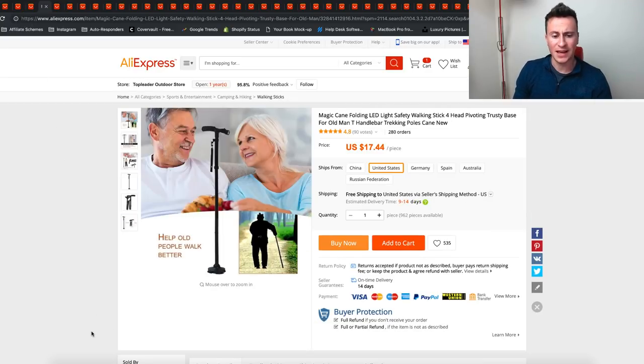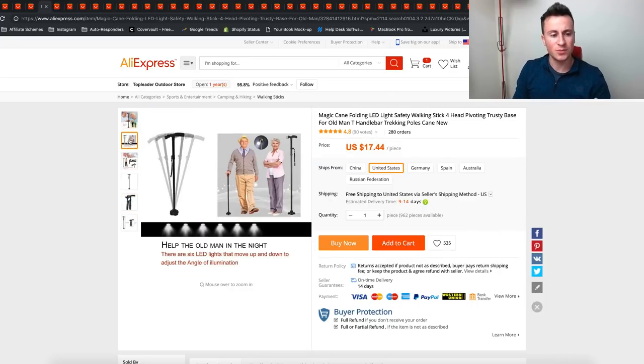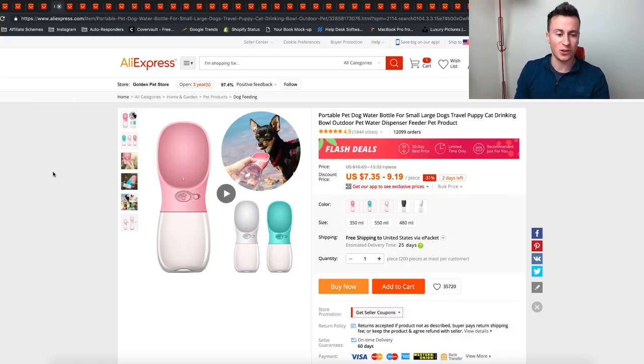Product number four is this LED walking stick — I've never seen it before, and it solves a really important problem that people care about. People want to take care of their elders for obvious reasons. The product has the walking stick feature but also has an LED light on it, which helps people see where they're going in poor light conditions. I think something like this would do really really well on Facebook.